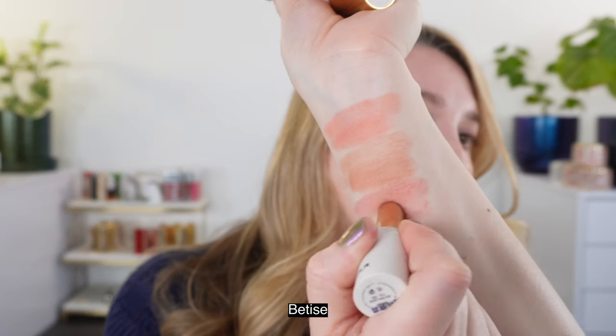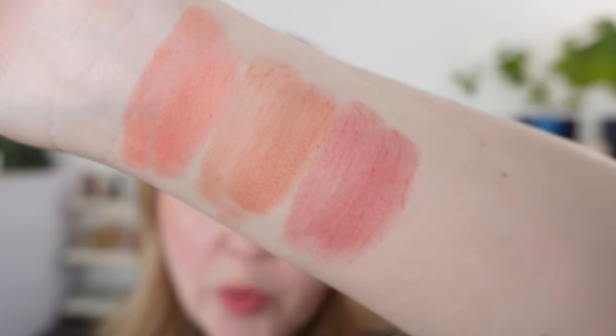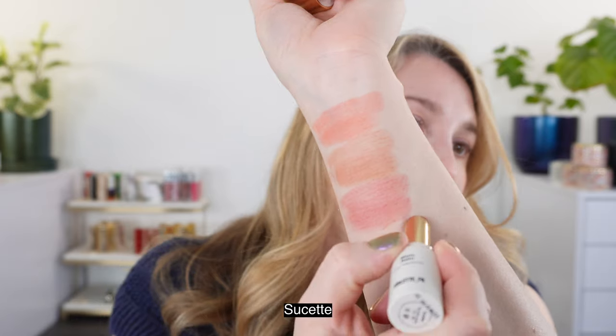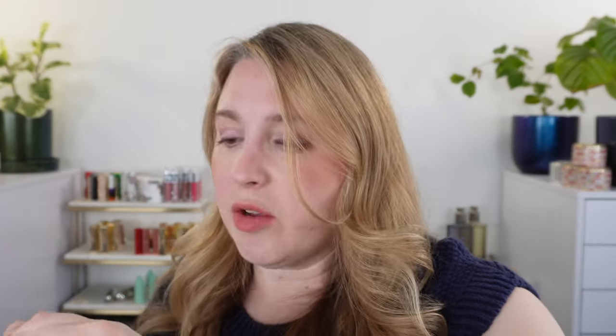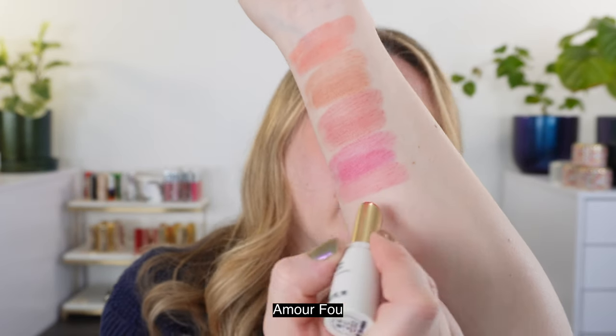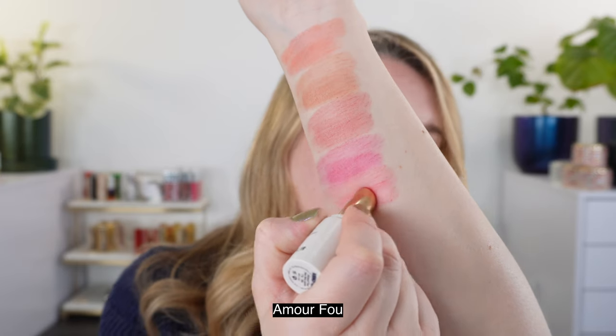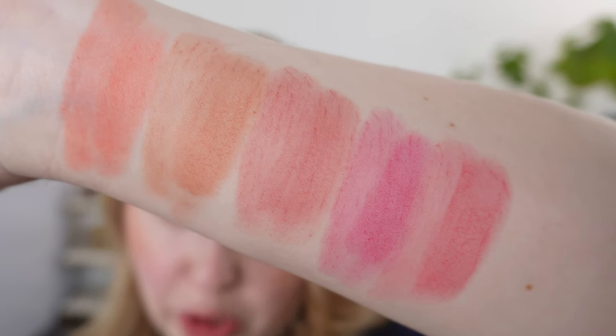Next we have Batiste, which is going to be a bit more of a deep rose — not a super pink rose, it's got a little bit more depth to it. And then we have Sousette, which is going to be a much brighter, more fuchsia pink. These are all really beautiful subdued shades that are great, easy to apply, and you can build them up. You can get a bit more color, but these will always give you that matte blurred lip look.